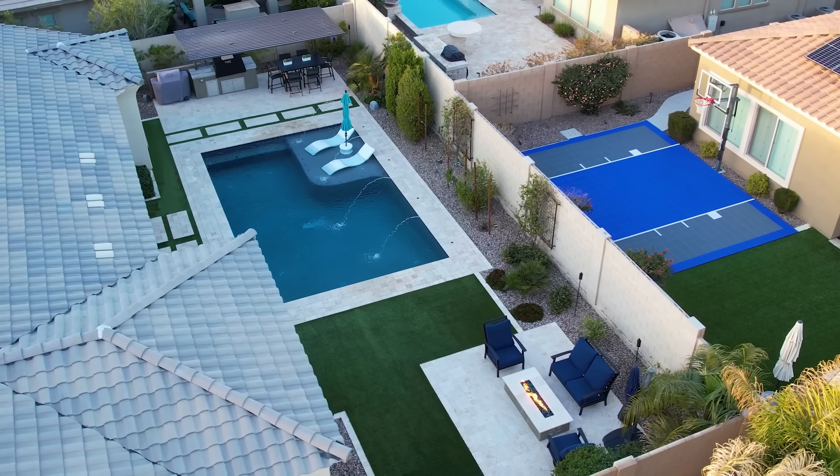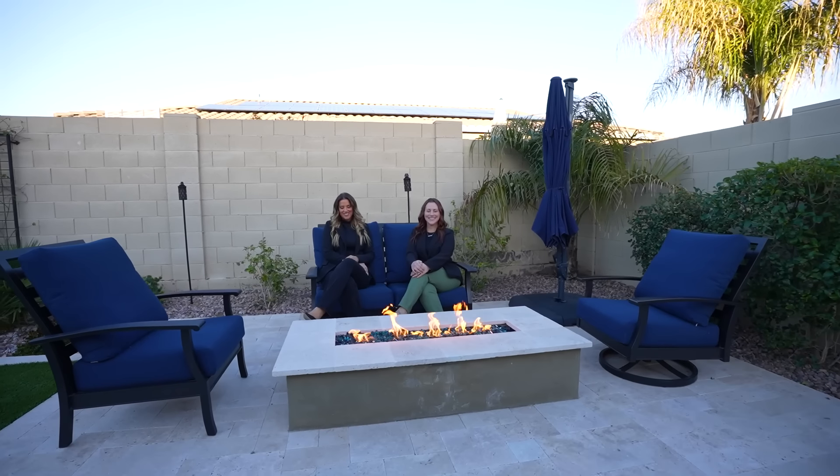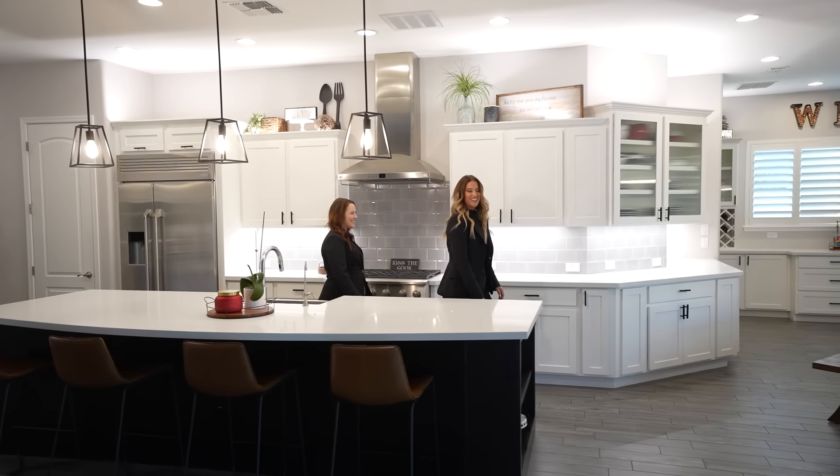Step outside into the beautiful backyard, where tasteful landscaping surrounds a private pool, built-in barbecue, and a fire feature. This home is designed to leave you breathless, offering the perfect blend of elegance and comfort.